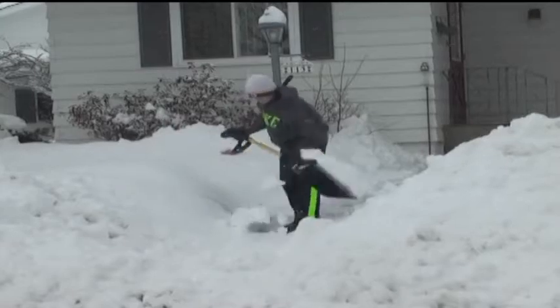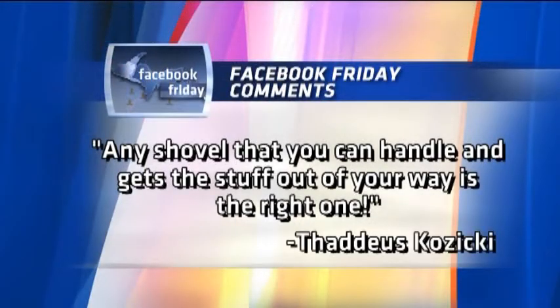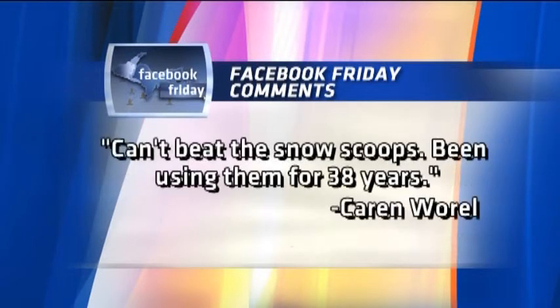When asked about certain types of shovels on the TV6 and FoxUP Facebook page, Thaddeus says any shovel that you can handle and gets the stuff out of your way is the right one. Karen Worrell says can't beat snow scoops — she's been using them for 38 years.